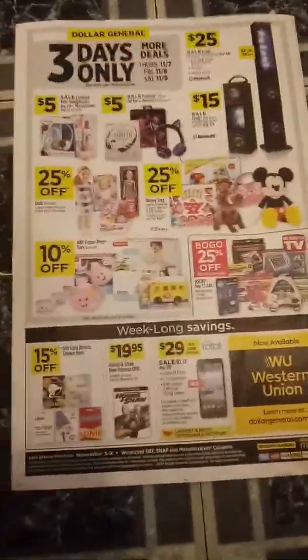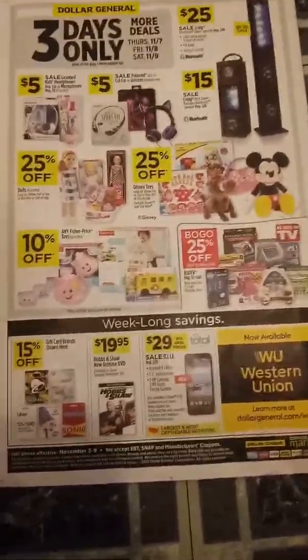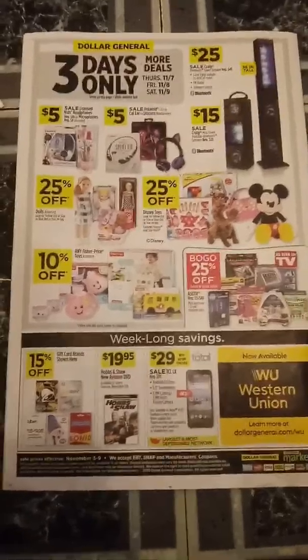Alright y'all, that's Miss Mini Coupons. I'll come back later on with some different deals for you all. Make sure you're watching Krista Coupons and Short Mama Couponer — they always have really awesome deals. Alright y'all, bye!